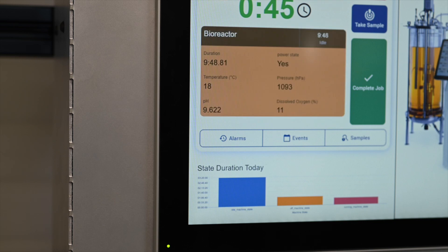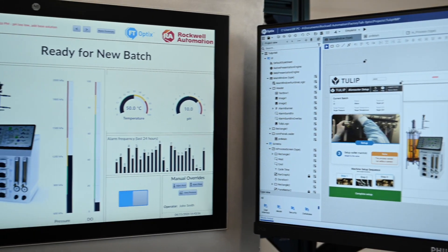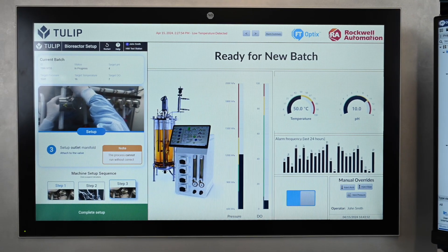Building and updating apps is easy with TULIP's No-Code App Editor. Build apps and import them directly to Optics, and you are ready to go. With TULIP and Optics together, you can elevate the HMI experience and remove inefficiencies that slow down your frontline teams.